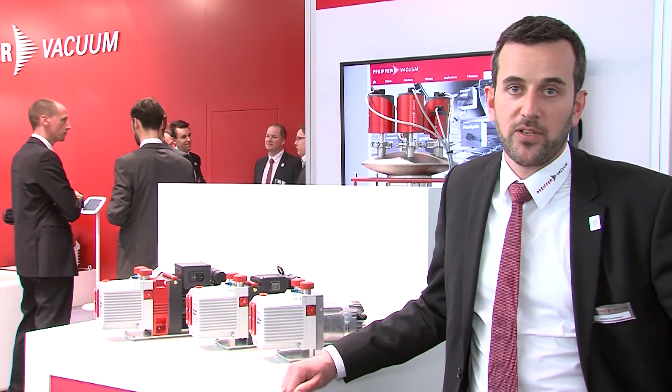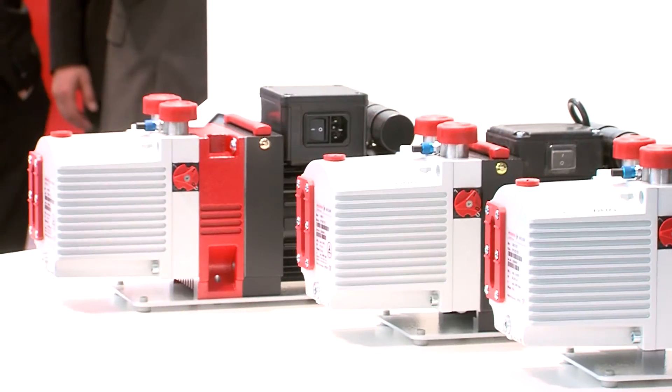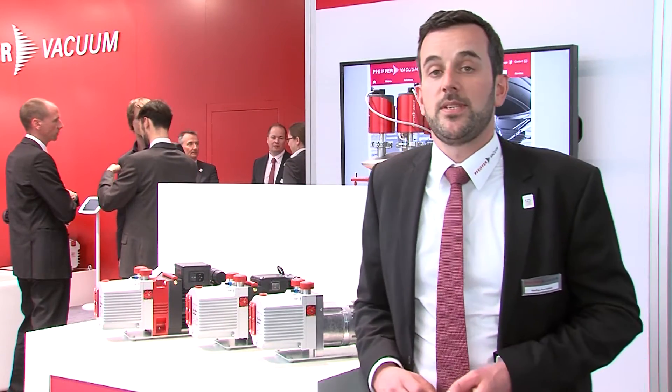These pumps feature the same advantages that you already know from the Duo line. Furthermore, an important advantage of all new products we presented here is that they are all very energy efficient and operate very quietly.